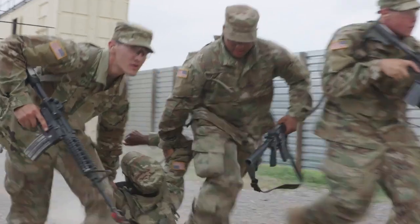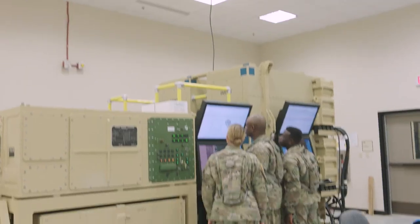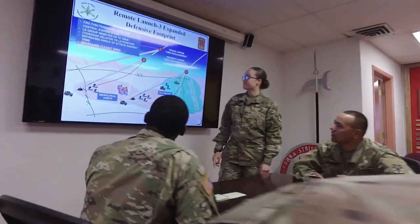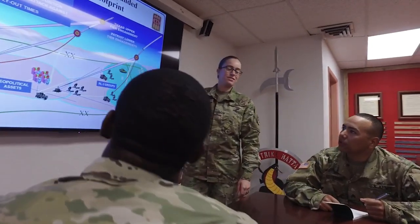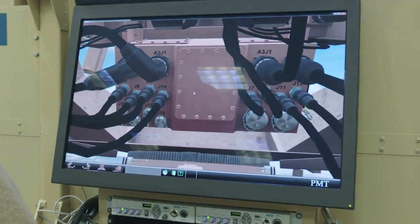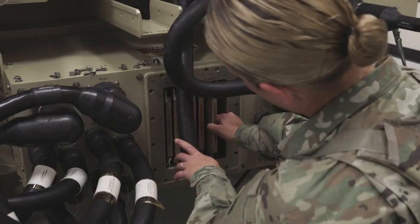To qualify for this MOS, you must complete 10 weeks of basic combat training, followed by 10 weeks of hands-on advanced individual training at Fort Sill, Oklahoma, where you'll learn artillery tactics and battle strategy, as well as how to operate Patriot technology and rocket systems.